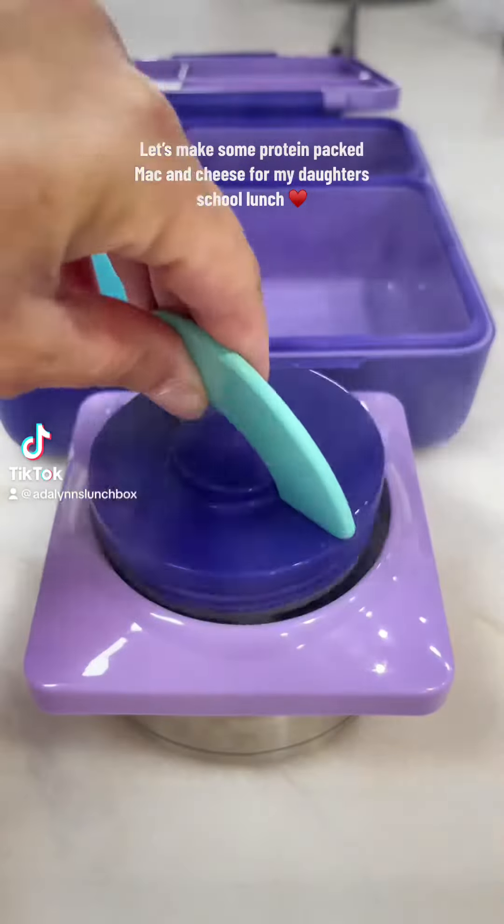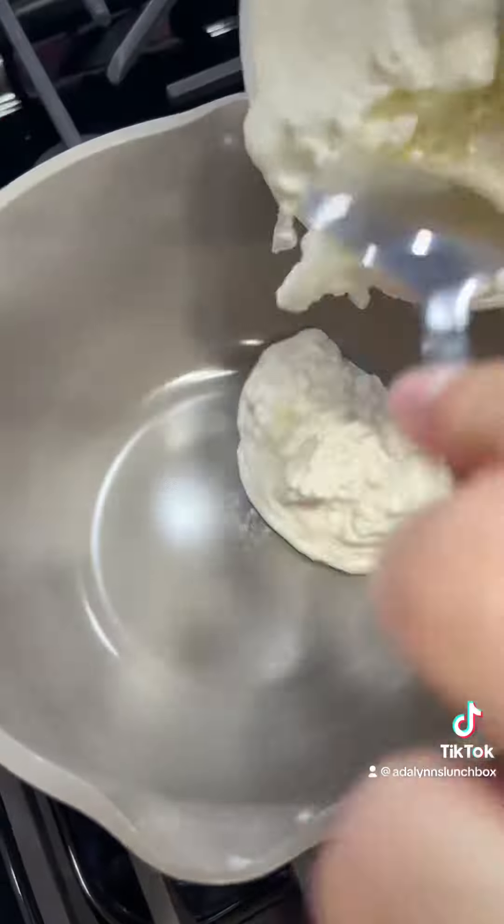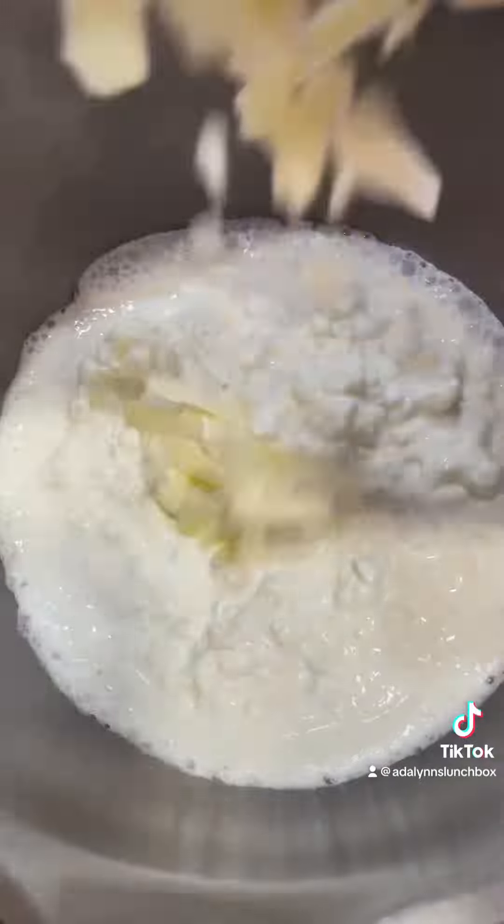Let's make some lunch for Adeline. Starting off by preheating her thermos with hot water. I'm sure some of you are over the cottage cheese trend that has taken over social media, but let me show you one last one that is great for kids.